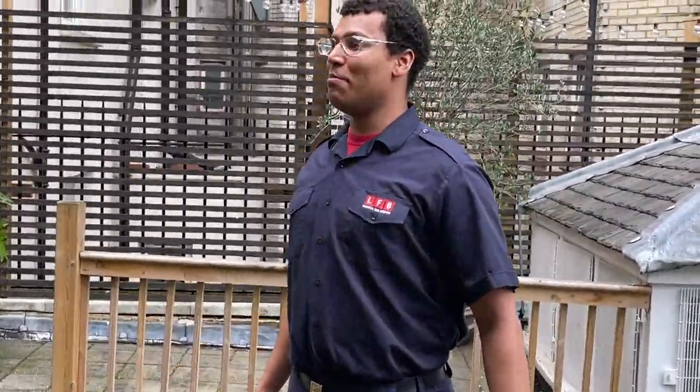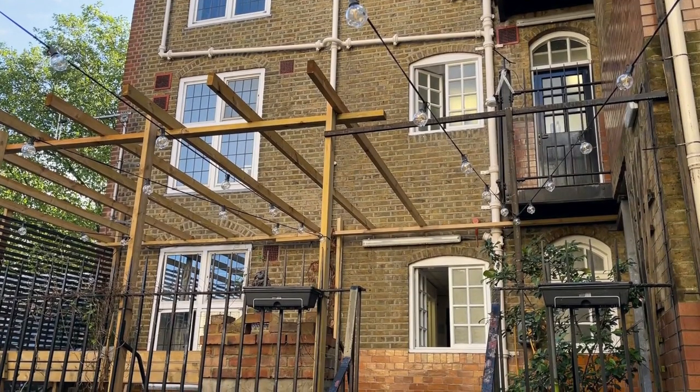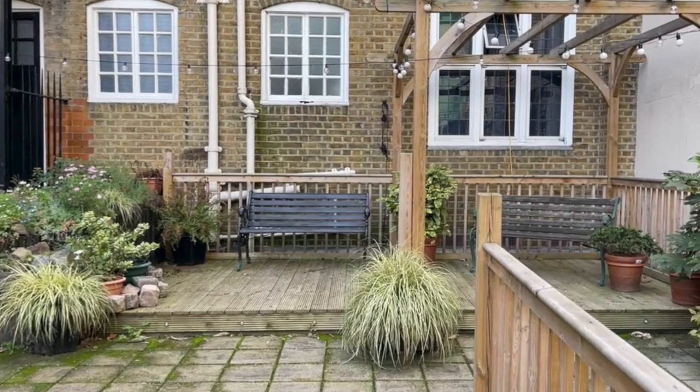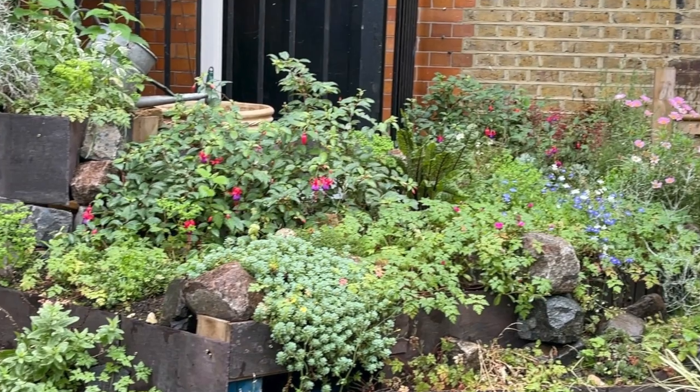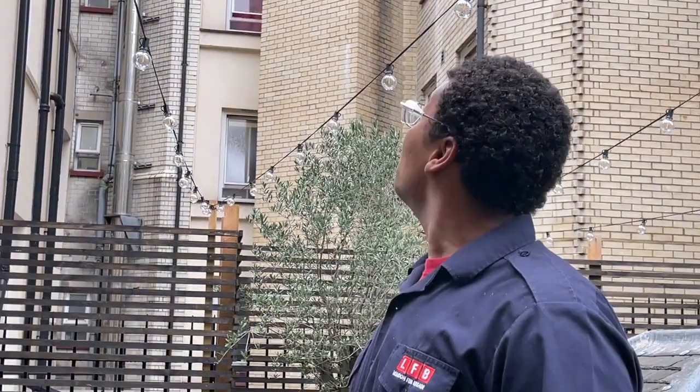Now the garden is cared for by members of each watch to make it look presentable and relaxing. It's really important for us to have a place to relax because of how stressful the work can be. This is a memorial garden for a firefighter who used to be at Euston, but sadly passed away in 2013 — Rob Pope. Obviously it's not the best weather to be enjoying the garden, so let's go back inside.